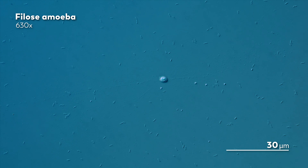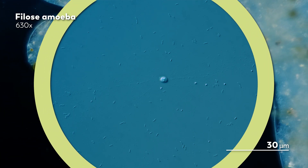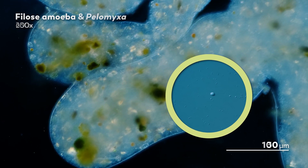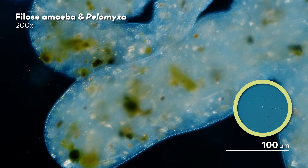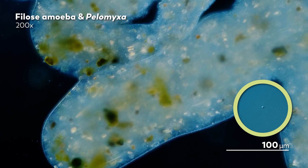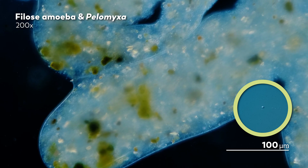If you didn't notice it right away, don't worry — filose amoeba are often quite small, which means they are often overlooked. Their size sets them apart from a lot of the amoebas we've seen on our journey through the microcosmos. This particular amoeba, Pelomyxa, is a giant even by normal microcosmos standards, growing as long as five millimeters in length. Next to these filose amoeba, the Pelomyxa seems like it's actually like three giants in a trench coat.